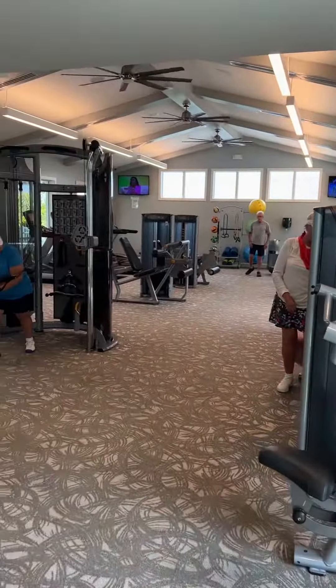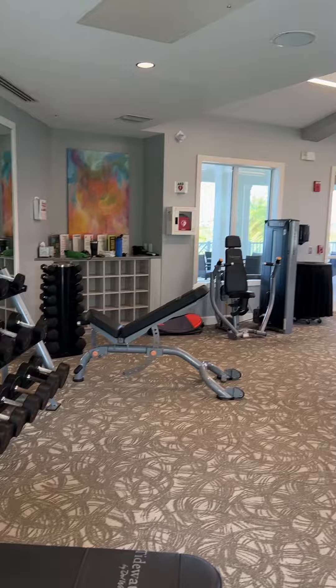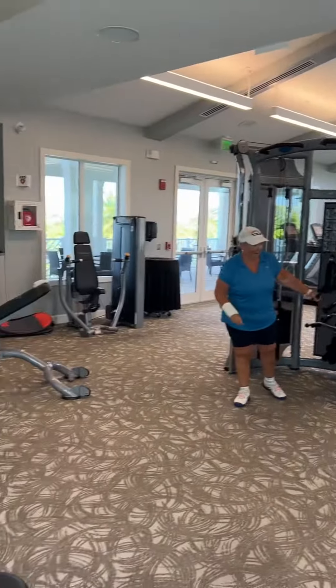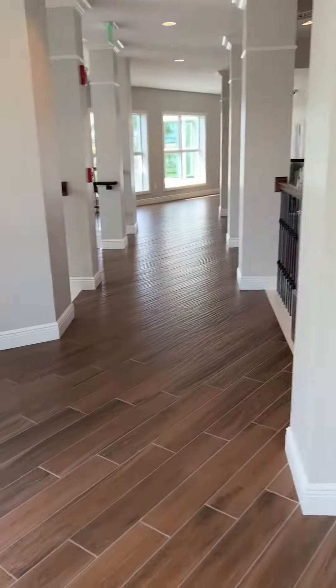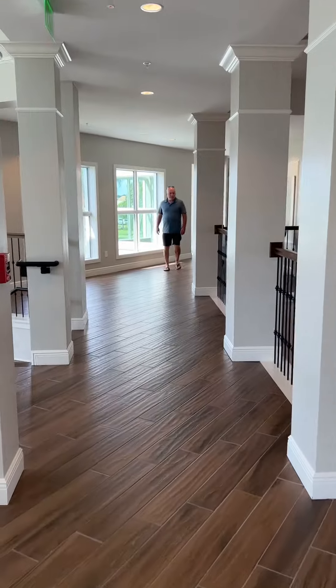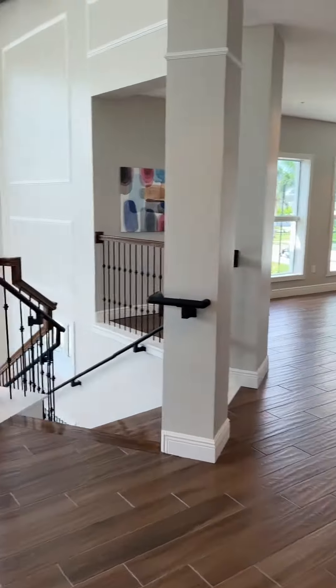Here is the gym, and apparently there are very nice residents here — that's what I've heard. Thank you for watching, like and subscribe.